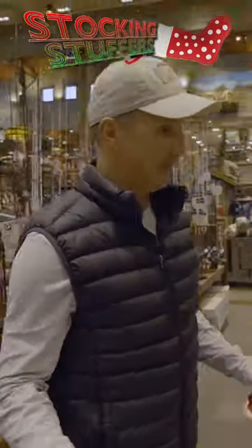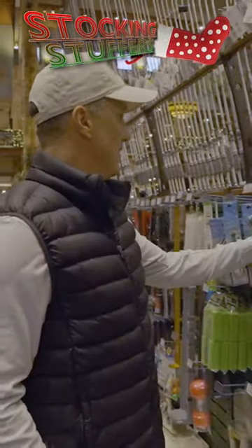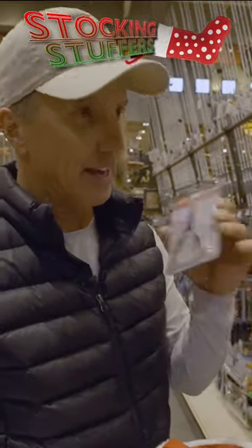There's lots of stuff in this aisle that I like. I use these a bunch. I'd love to have some of these split ring pliers. These will be really handy. I use these all the time. They kind of get wore out on me.